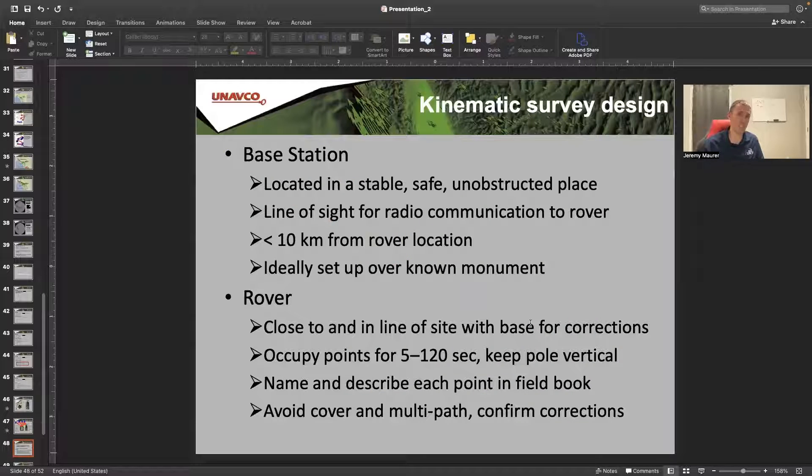The base station needs to be usually highly elevated compared to rover locations — around 10 kilometers range depending on your setup, since some radios only go a couple of miles. As long as you have radio communication between base and rover, you'll be okay. Ideally the base is set up over a known monument so you already know that location, you plug it into the GPS, and it starts making measurements and comparing to the known location. The rover goes around to different points, measuring each one for just 5 to 120 seconds — I typically do 30 seconds — and averages over that time to get the RTK position, typically accurate to a couple of centimeters.